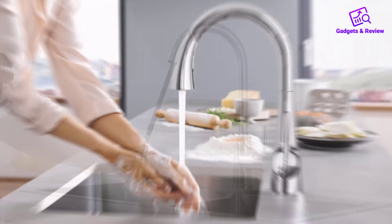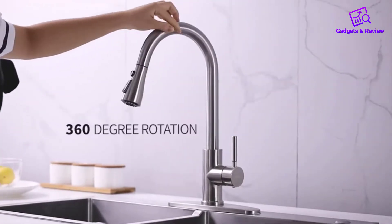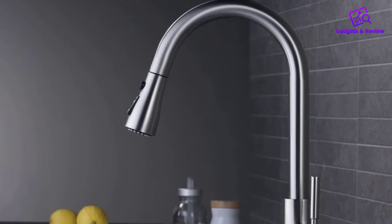Installation is a cinch. One thing many people don't realize is that their faucet sprayer pulls into place with the help of a big weight attached to the hose. The weight on the Weewee easily clipped onto the hose, which was far easier to install than the weights many other faucets required.